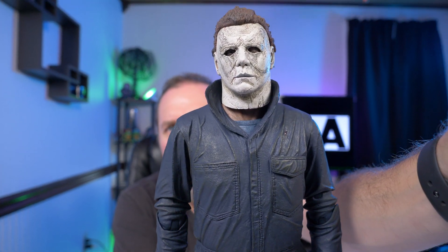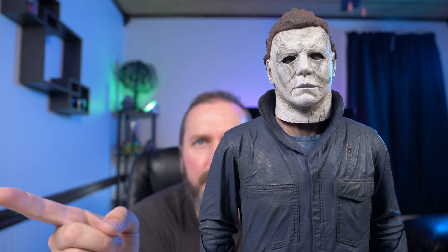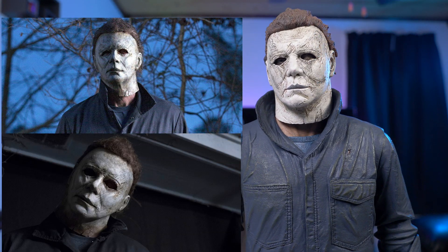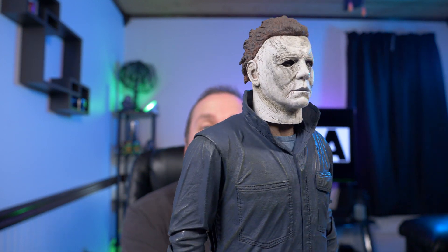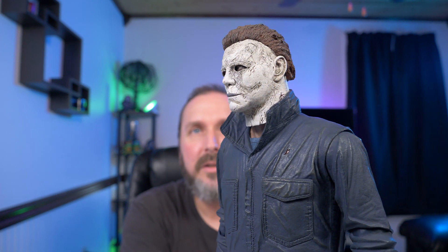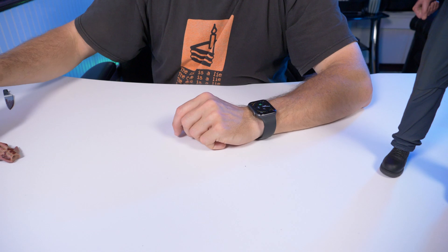I'm going to get a close-up of his head and then put a shot of him from the movie so you guys can make your own decision if he's movie accurate. I'm saying they're right on the money. NECA has been absolutely killing it with these Michael Myers masks — I thought the 1981 version looked movie accurate, I couldn't believe how close he looked to the movie, and I don't think this one is any different.